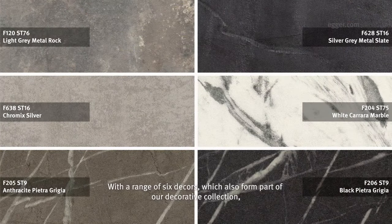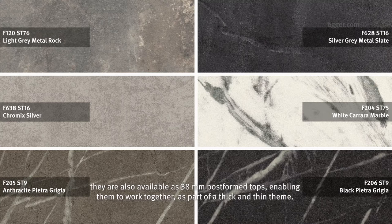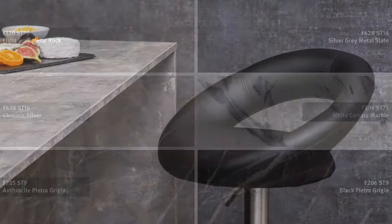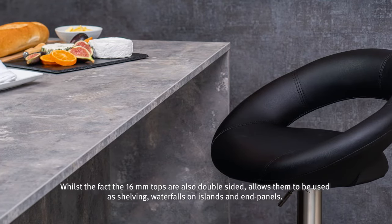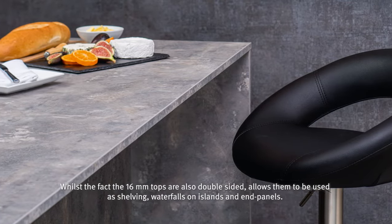With a range of six decors which also form part of our decorative collection, they are also available as 38mm postform tops, enabling them to work together as part of a thick and thin theme. The fact that the 16mm tops are also double-sided allows them to be used as shelving, waterfalls on islands and end panels.